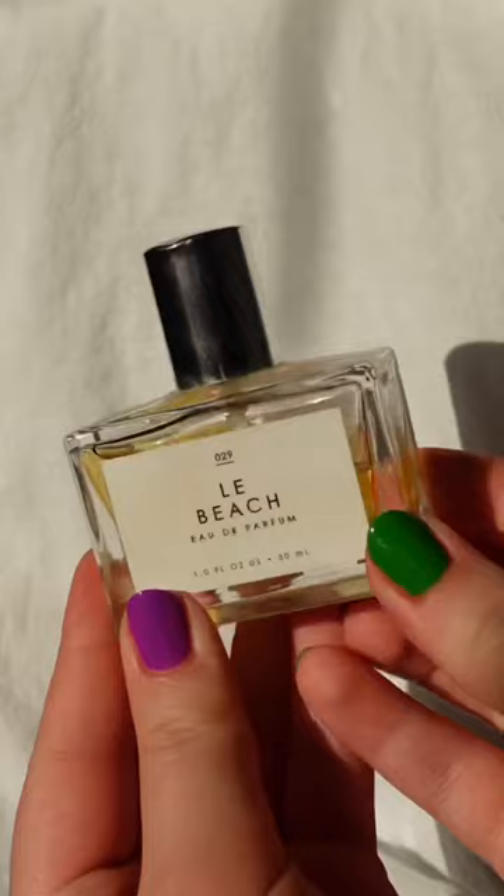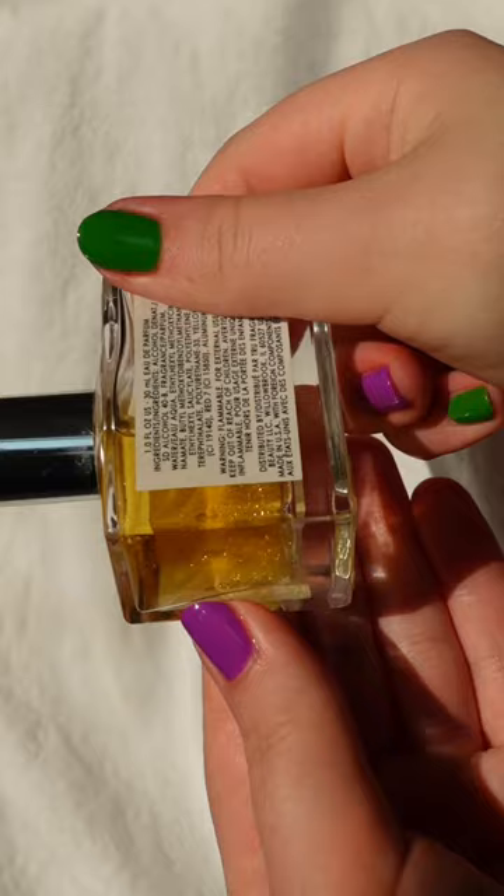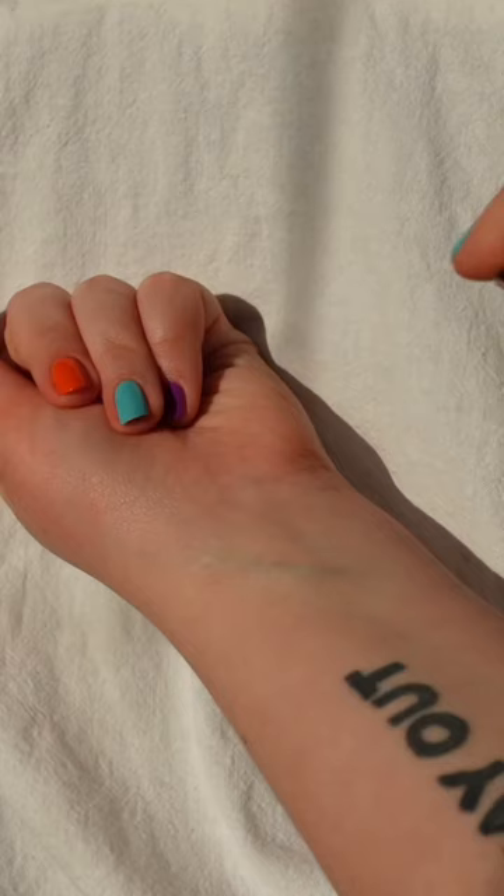Le Beach from Gourmand is my affordable alternative. I've been using this fragrance for years and years. It's a little bit more sweet if you prefer that, but still kind of has that Coppertone sandy note. There's also a little bit of glitter in this one, so just be careful — I never spray this one directly on my clothes.